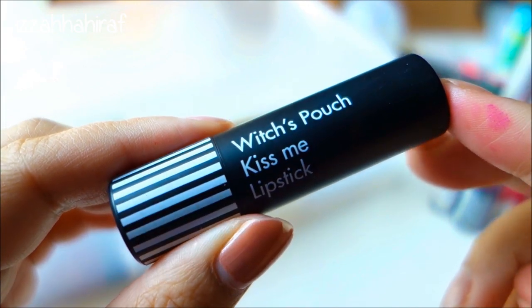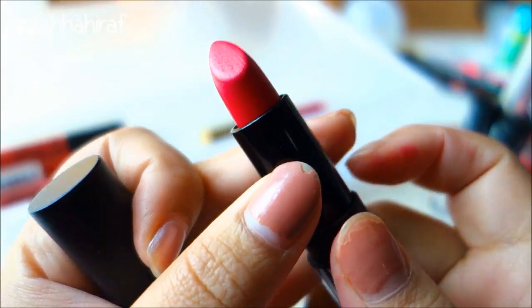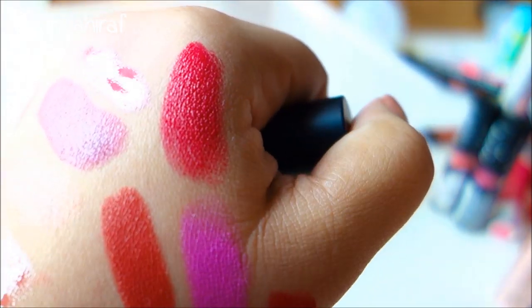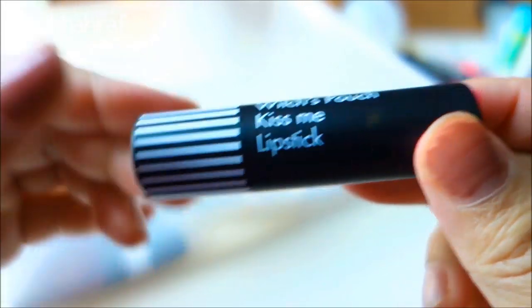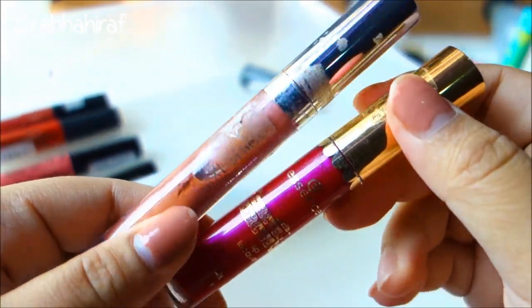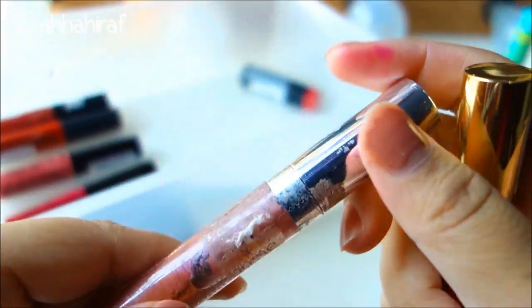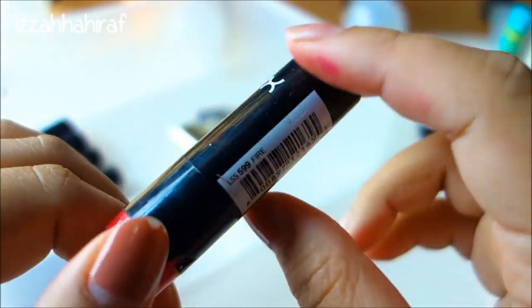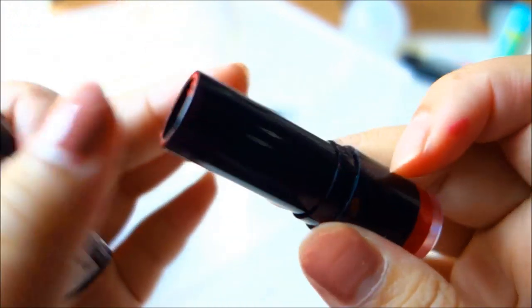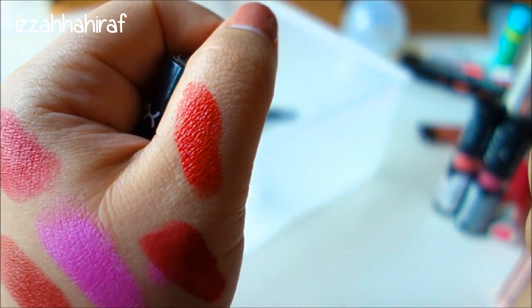This is the lipstick from Witch's Pouch Kiss Me Lipstick that I bought during the International Beauty Fair. The packaging is super cute as well. I'd never heard of the brand before but I'm glad I could give it a try. And these are the only two Essence lip glosses I own - one from their Circus collection in a really beautiful plummy color, and one from their original collection, the XXX Shine Lip Gloss. And this is another NYX lipstick in a really gorgeous reddish color.